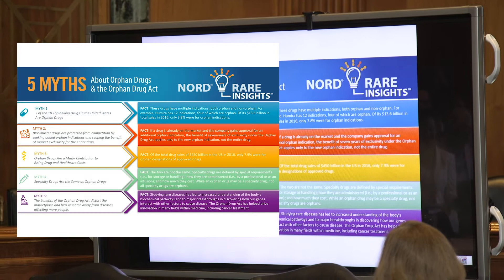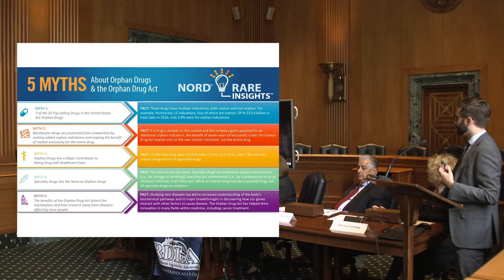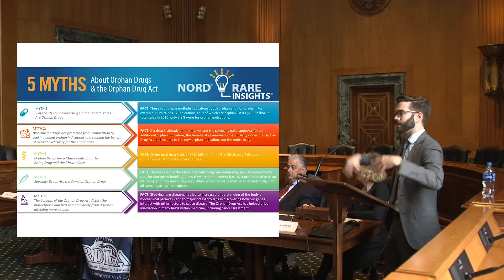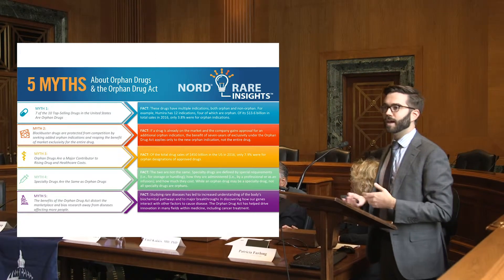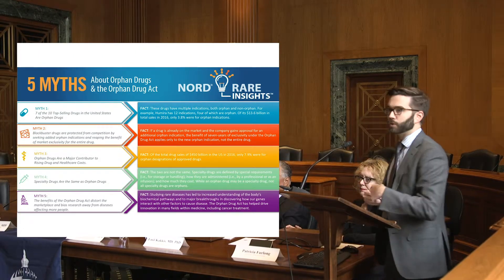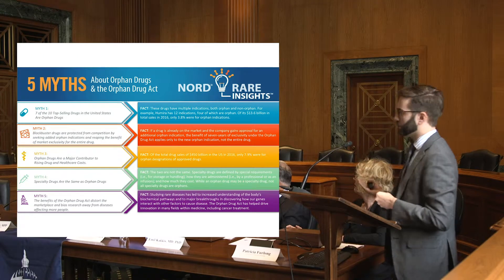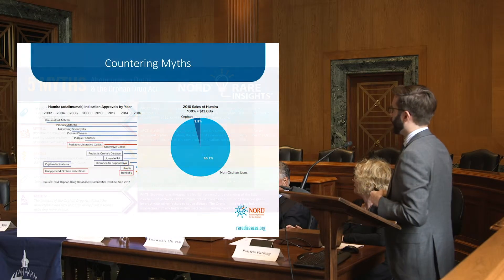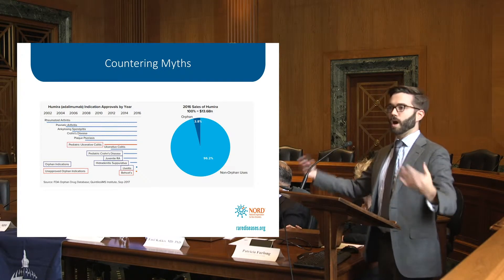The first myth, heard a lot last year as the Orphan Drug Tax Credit was being debated during tax reform, is that seven of the top 10 selling drugs in the US are orphan drugs — and therefore we don't need incentives anymore. That's not exactly the case. These are blockbuster drugs that treat many conditions — some biologics treat 10, 12, 15 conditions, some of which are rare. Humira, for example, treats 12 different conditions, four of which are orphans, and 97% of Humira's sales in 2016 were for the common conditions.